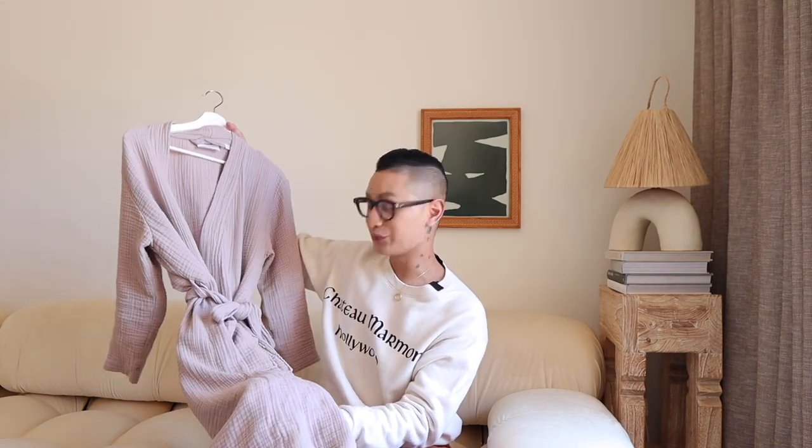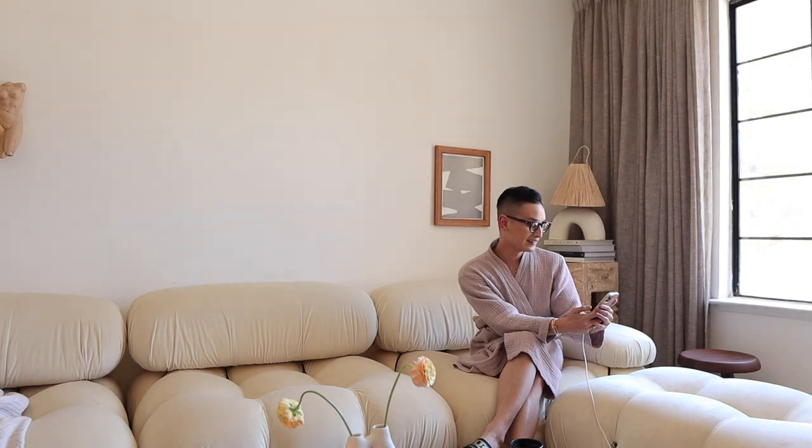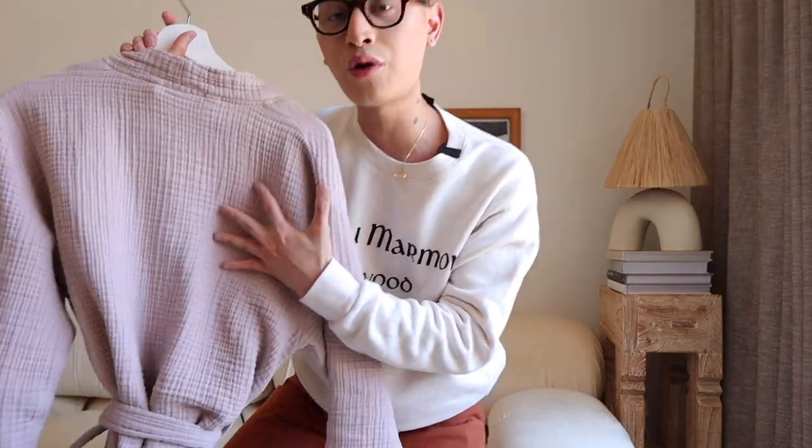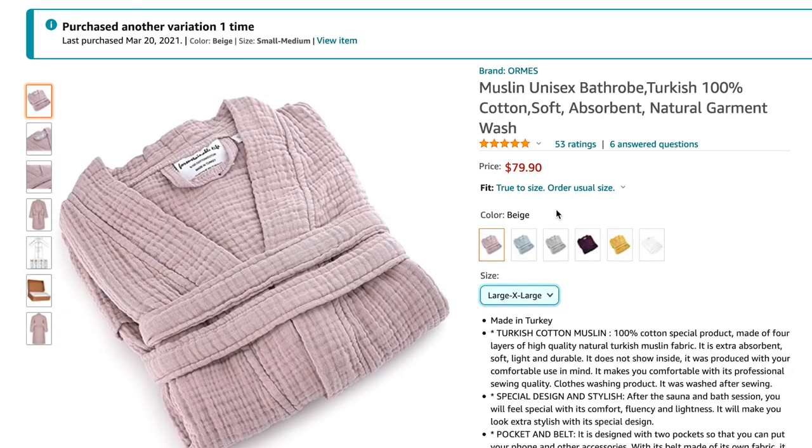The first top rated item on my Amazon list is this muslin robe. Mine is a little beat up because my dogs got to it, but I use this every single day and I'm actually about to order another one because I love it so much. The texture is just so incredibly soft. I got mine in a small-medium, but I actually recommend just getting the large because you want that extra fabric when you're getting out of the shower.